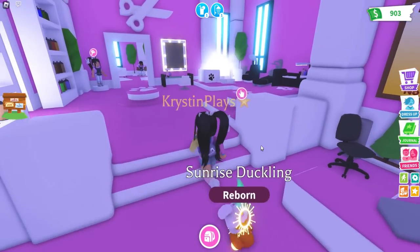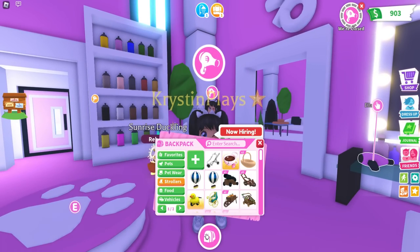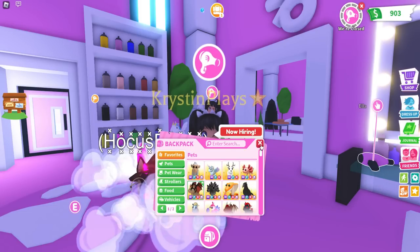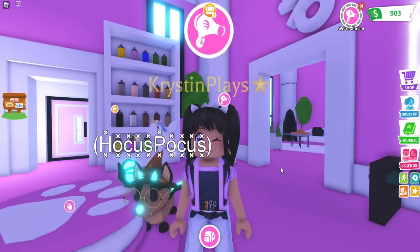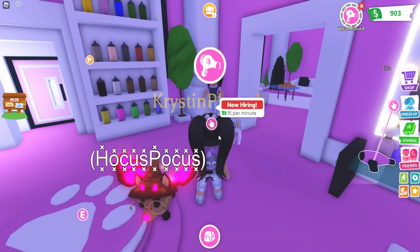Let's go test this out. Let's work at the salon. The actual Bat Dragon is one of the most popular pets in Adopt Me. I just don't love the color, and I want to see if I can actually make this into a pet that I love.